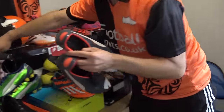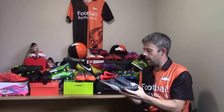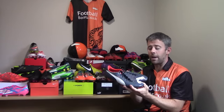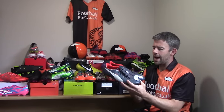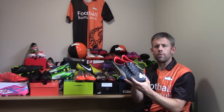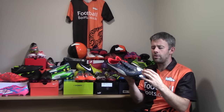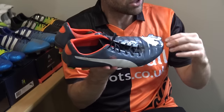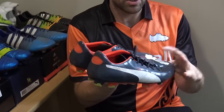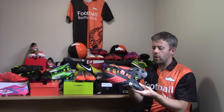Moving on, still talking about Puma: these are the EVA Powers that replaced the Power Cats. These are the EVA Power 1s — this was a secondary colorway when they came out. I quite liked the EVA Powers as well. I wore them initially and they were great, but the uppers started to stretch out. They originally fitted me great, but after wearing them for a bit they stretched too much lengthways and stopped fitting as well. That's one of the reasons why I drifted away from the EVA Power 1 range.